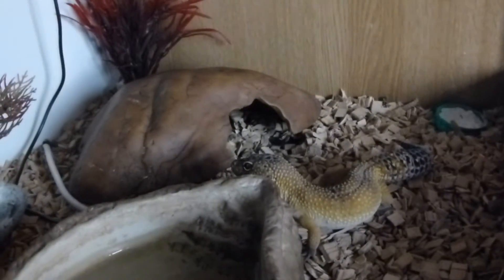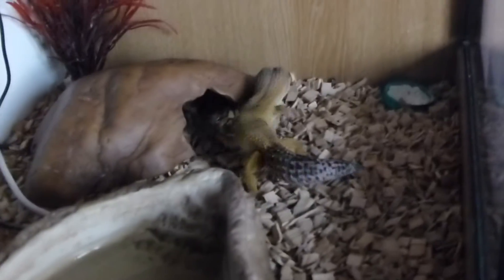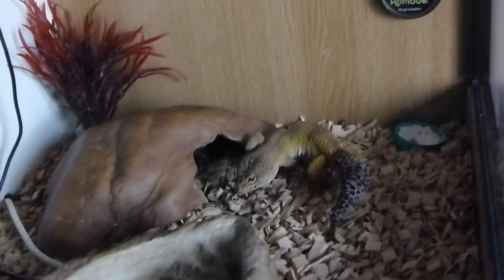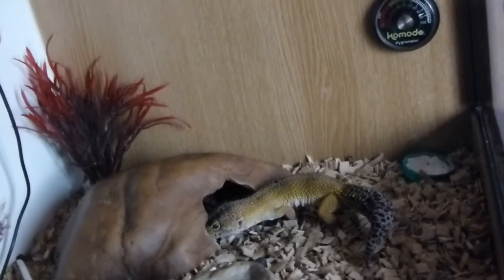I actually have another leopard gecko — you can see him there. That's Pretzel, he is a boy and his colour is normal hypo, like Twiglet, but he is slightly more yellow. He's 10 months old and was from a pets-for-sale group, a local one on Facebook. My dad saw him and said if I did well in school I could have him, and they know I'm responsible with animals, so it's fine.